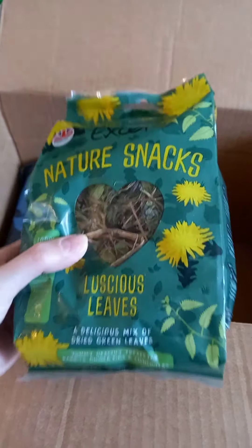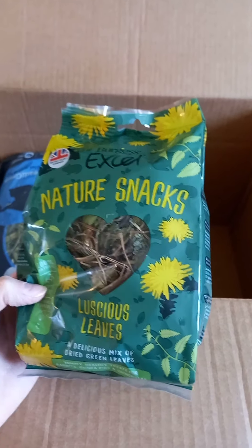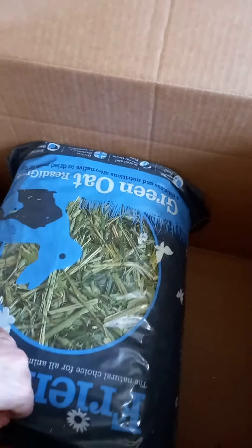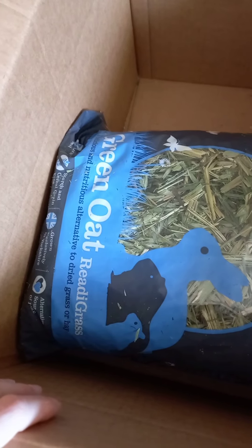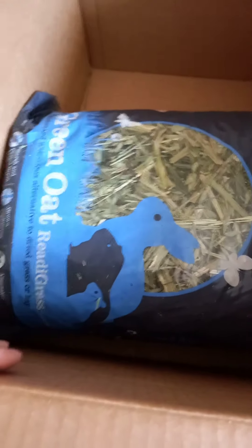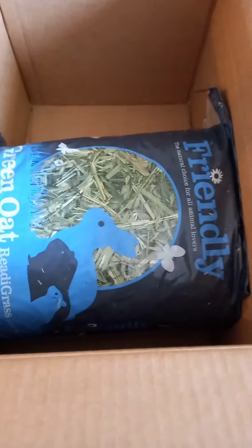I thought I would try him on these dried green leaves because obviously his fresh veggies are hard on his delicate tum, so if I can try him with these it's a way to get fiber in him in a healthy way. And then last but not least I got some green oat. This is the Natural Choice brand — Green Oat Ready Grass — a nutritious alternative to dried grass or hay. Again, just another form of fiber. Let's see what Billy thinks!